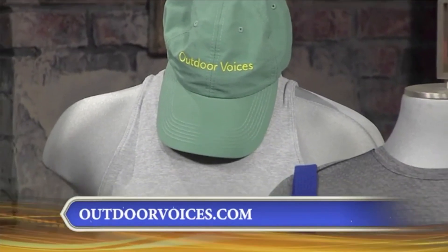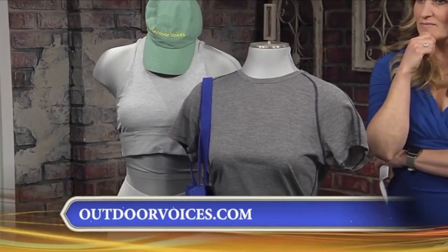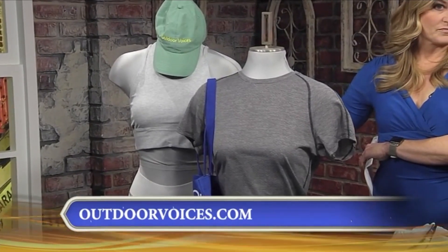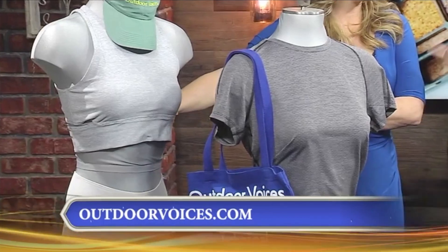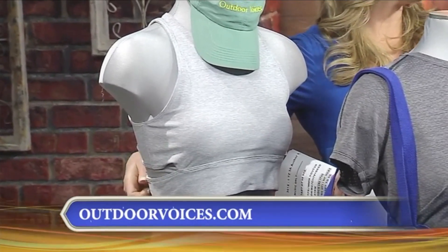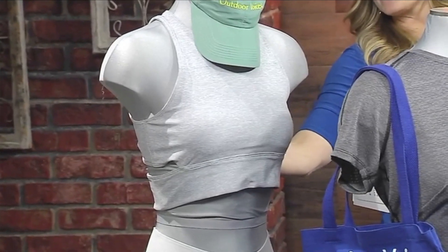I brought a couple outfits here today to show you. We can start over here with the gray top — I know it's kind of hard to see on the mannequin. But if you go to my website or their website, OutdoorVoices.com, you can see it. Or stop by their shop on 12 South. They just opened last year. This is a flashback crop — it's supportive like a sports bra but also flattering like a crop top. It's got a little cutout on the back.